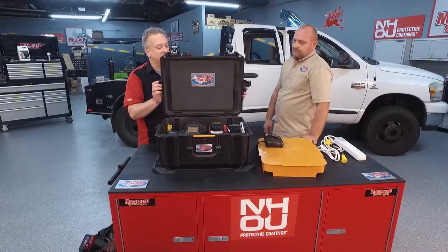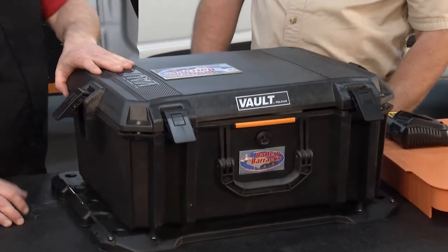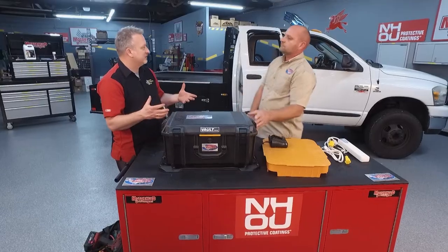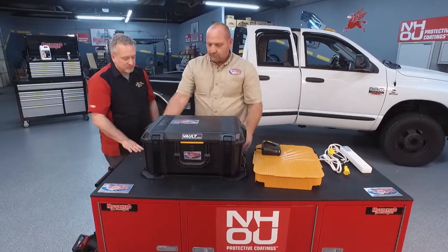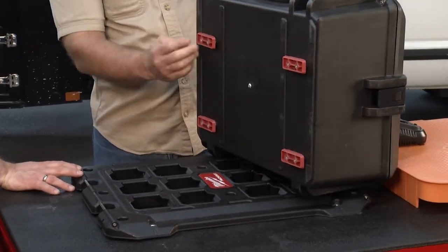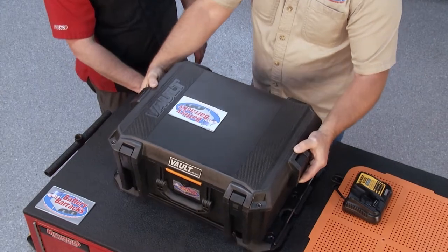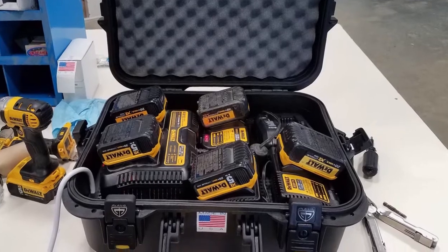Let's talk about the case itself — this one's from Pelican. From the television business, we know this is as good as you can get. It's watertight and super durable, takes a real beating. A lot of folks have the Milwaukee Pack-Out system, and this integrates with it. When you order, you can specify that you want Pack-Out compatibility and they install the feet for you. It's just a matter of setting it on the box, lining up the tabs, and clicking it in.